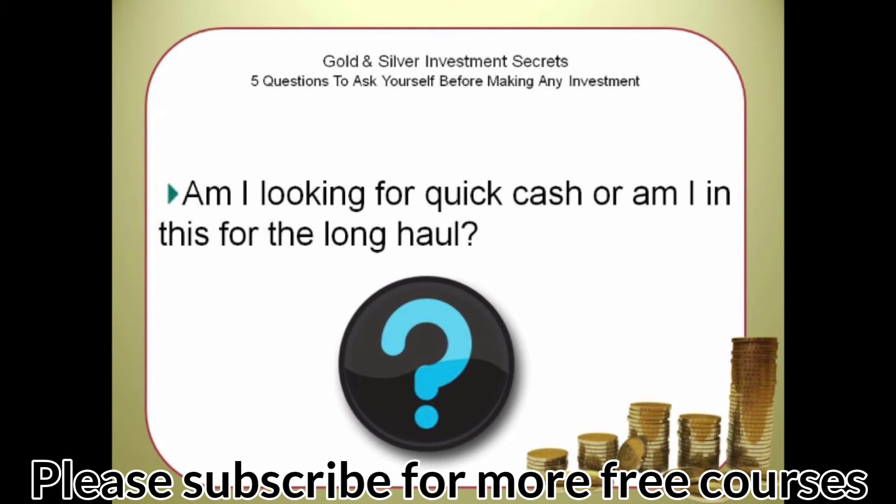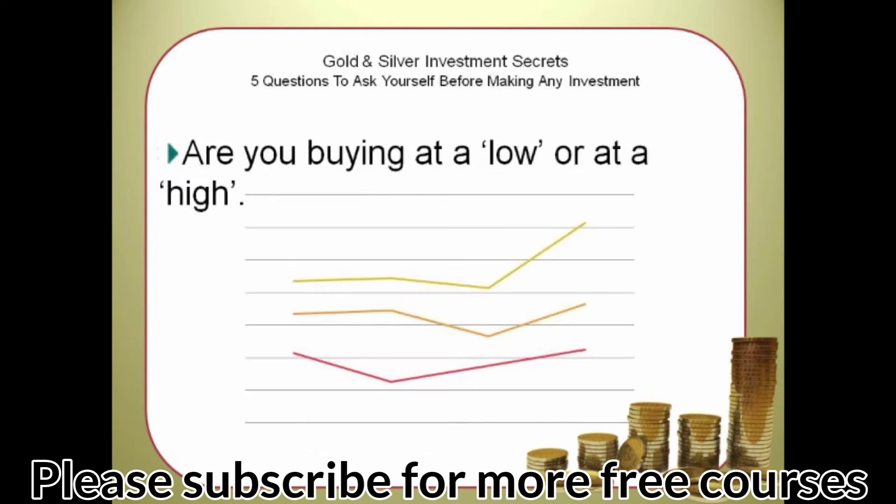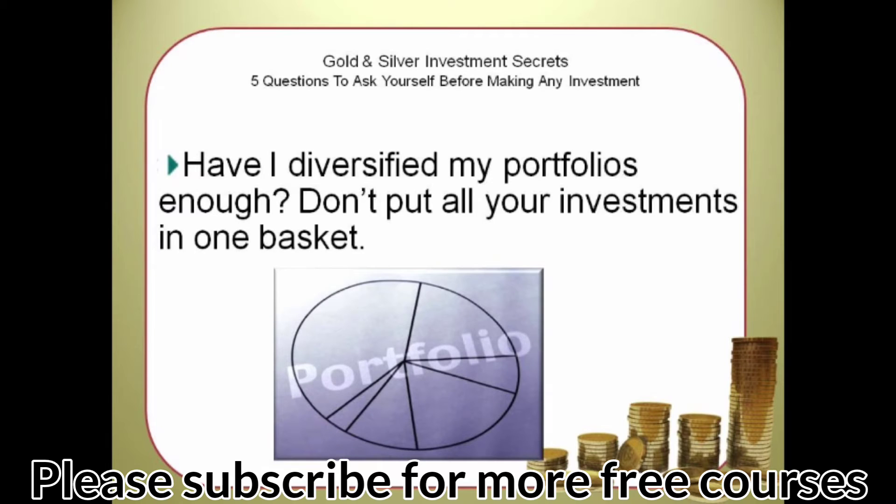Am I looking for a quick cash or am I in this for the long haul? Are the metals I'm buying genuine, real, authentic? Are you buying at a low or at a high? Are you buying paper metals or real bullion? Have I diversified my portfolio enough? Don't put all your investments in one basket. In our next video, we will look at the psychology for any precious metal trade.